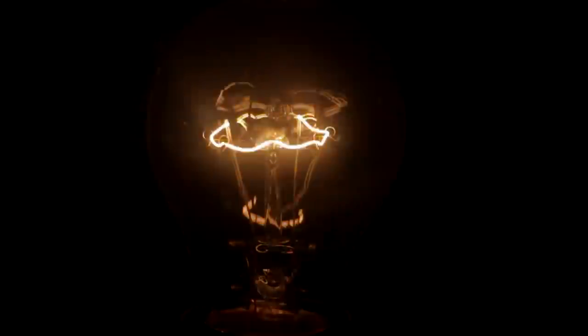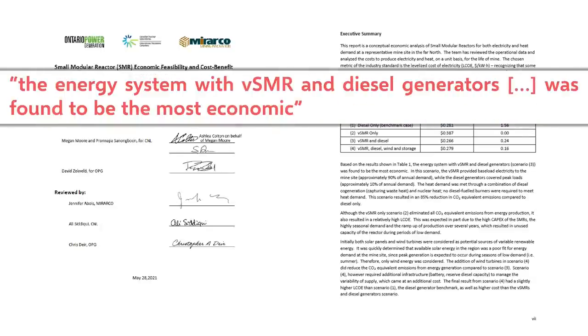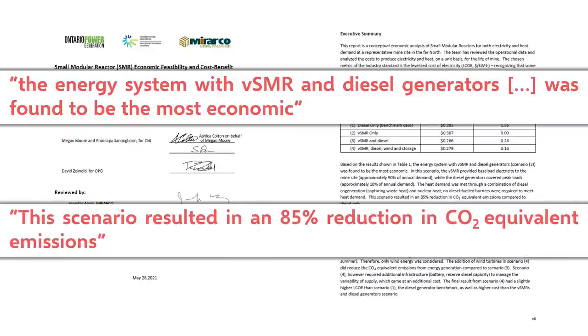Because of the remoteness of many mines and the need for reliable power, mining operations usually have twice the needed diesel generation capacity to ensure their access to electricity. Ontario Power Generation, Canadian Nuclear Laboratories, and Mirarco Mining Innovation conducted a feasibility study on using very small modular reactors to power remote mines. They found that electricity costs could be reduced if the reactors were used to provide baseload power, or around 90% of the mine's electricity demand, with diesel generators supplying peaking power. This would also cut the mining operation's CO2 emissions by 85%.